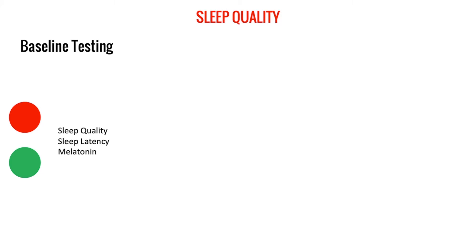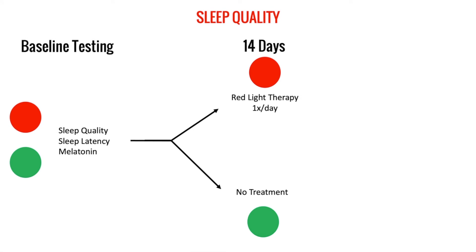I want to jump into a study now — I'll link to the full study in the description. They took a group of participants and at baseline tested their sleep quality (a subjective test), sleep latency (how long it takes to fall asleep), and melatonin levels via blood work. They then divided participants into two groups: half received red light therapy once a day for 14 days, and the other half received no treatment as a control group.